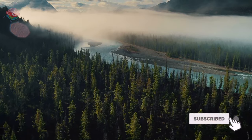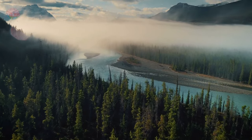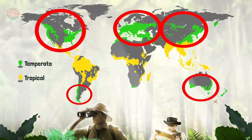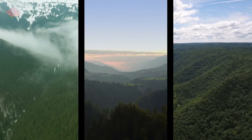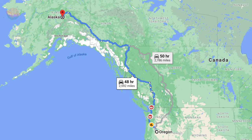Temperate rainforests have a steady, mild temperature all year round. They are located along the coast, away from the equator, and often grow high above sea level in mountainous regions. The largest temperate rainforests in the world stretch for 1,200 miles along the Pacific coast of North America, from Oregon to Alaska.